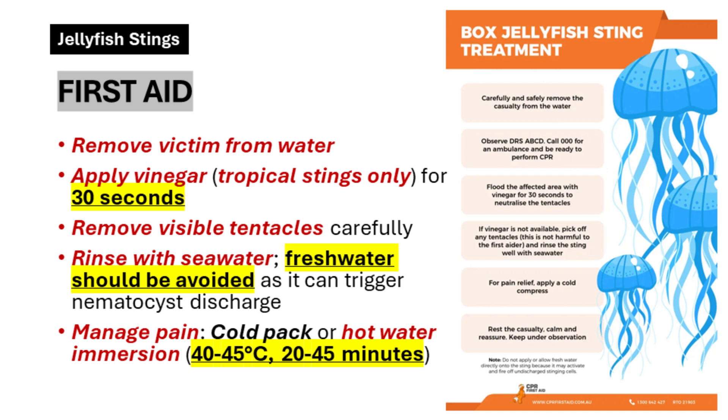What actually works for pain relief? Ice packs can definitely help with inflammation and pain, but one of the most effective and surprisingly lesser-known treatments is hot water immersion. Immersing the sting in hot but not scalding water — think somewhere between 104 and 113 degrees Fahrenheit — for about 20 to 45 minutes can actually break down the venom proteins. Studies have shown it can be even more effective than ice packs for some types of jellyfish stings.